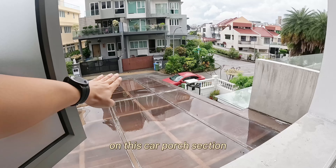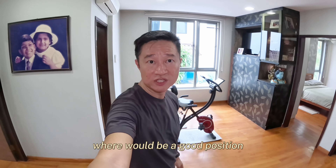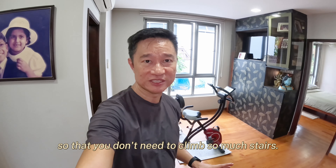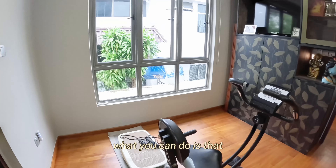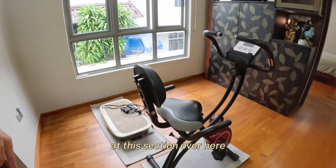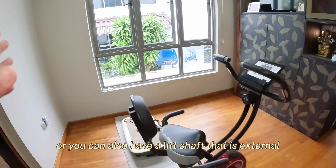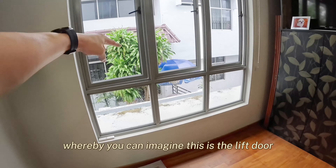And the bedroom just beside is equally massive as well. As you can see, there's a built-in wardrobe, a king-size bed, and also a very massive extended space right over here. On my left is actually the walk-in wardrobe and also a very modern design toilet. It actually faces the road and the other units — it's a quiet facing.